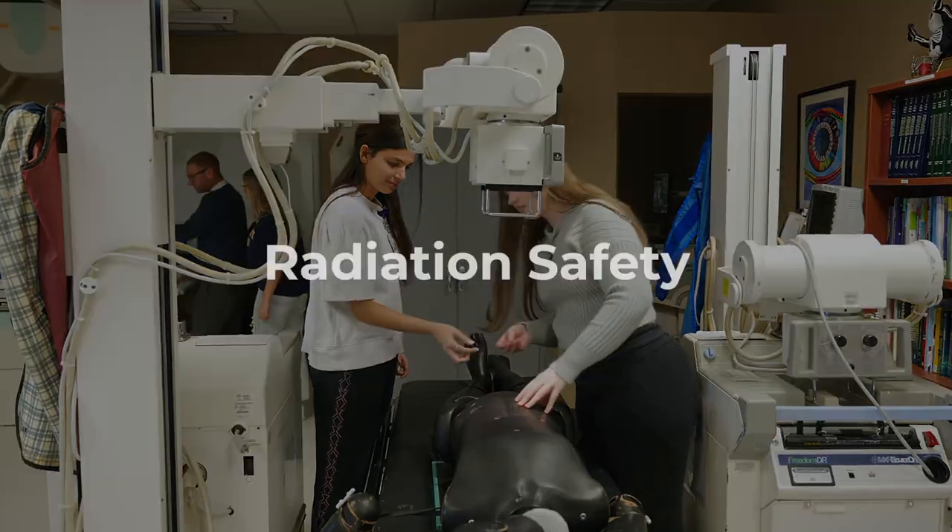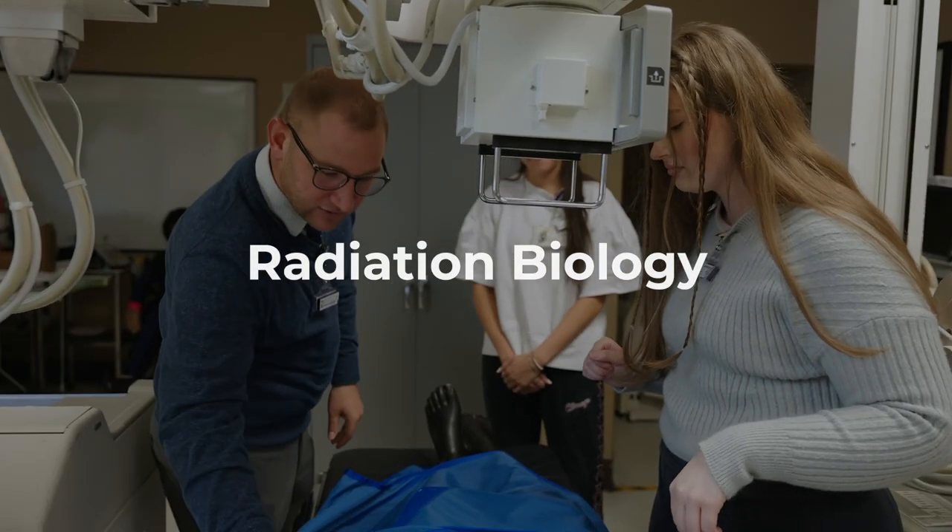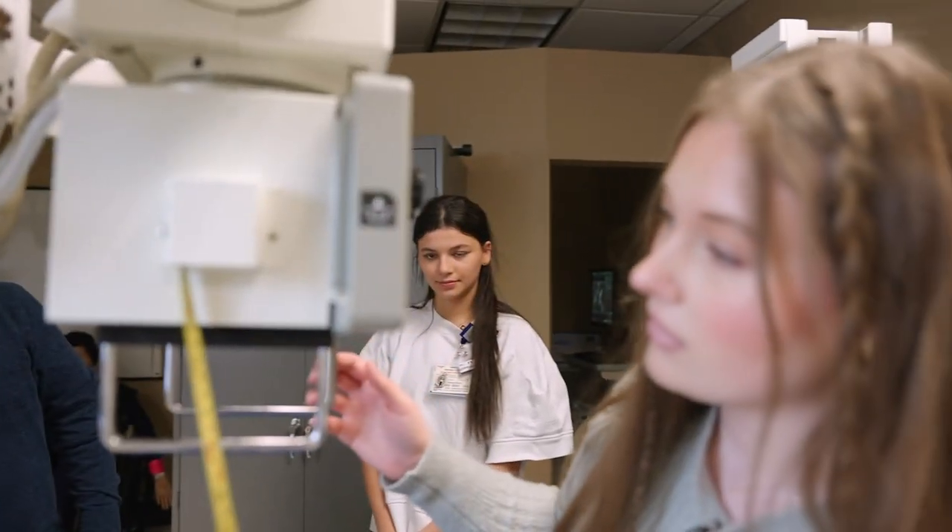Students learn everything about radiation safety, positioning, patient care, and radiation biology. At the end of the degree, they're able to sit for their ARRT radiography board exam and practice as a radiologic technologist.